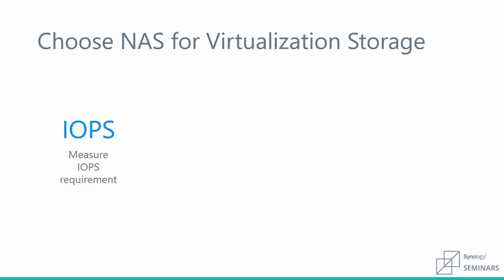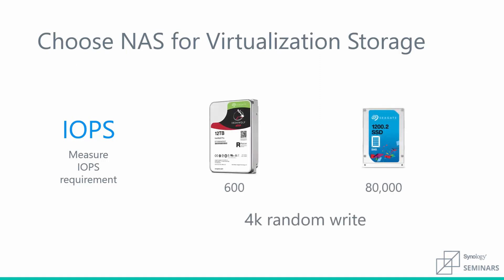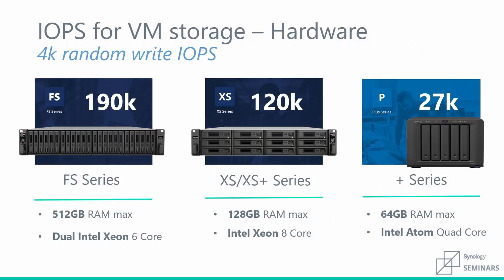Once we know our IOPS requirements, we should look at the type of drives to use. The typical hard disk operates between 200 and 600 IOPS and keeps your average desktop computer running smoothly. Deployments without intense IOPS requirements could host multiple VMs per disk, while performance-intensive deployments may require solid state drives. Synology has solutions for a wide range of virtual deployments — for serious performance we have our FlashStation line, while most business use cases will be more than happy with our XS Plus performance line.